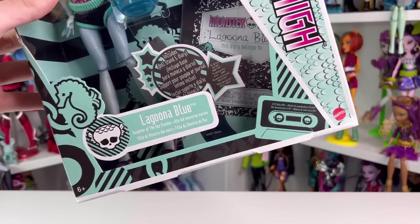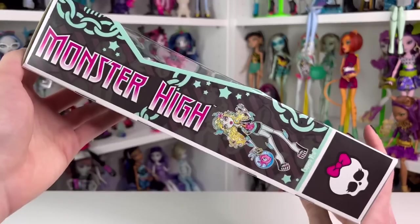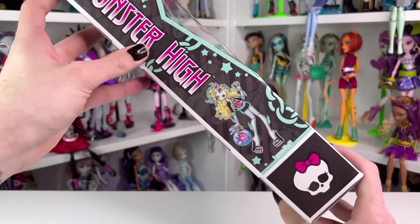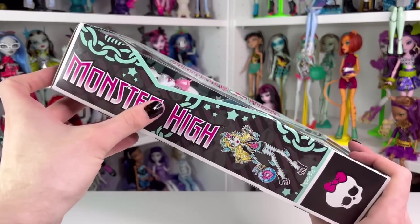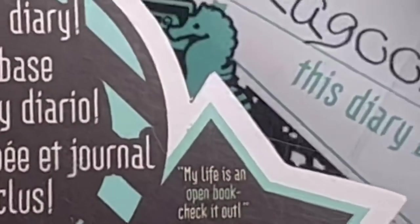On her cassette tape, it says '10 B-Day Mix,' so her birthday is 6-10. On the side, we're still getting more of those scales. And if I flip it to the other side, it says Monster High and shows her artwork along with a Skelita and some chains. Inside the box, it says she includes a doll stand and diary, and it says 'her life is an open book, so check it out.'